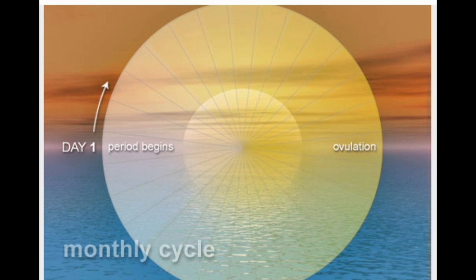Ovulation predictor kits. Many women who want to get pregnant use these to figure out when they're most fertile. The kit comes with a urine test that checks how much luteinizing hormone (LH) you have. LH surges 24 to 38 hours before you ovulate, which is when you're most likely to get pregnant. To try to prevent pregnancy, don't have sex when you're ovulating. Pros: no drugs, inexpensive. Cons: limits spontaneous sex, and the odds of getting pregnant are high.